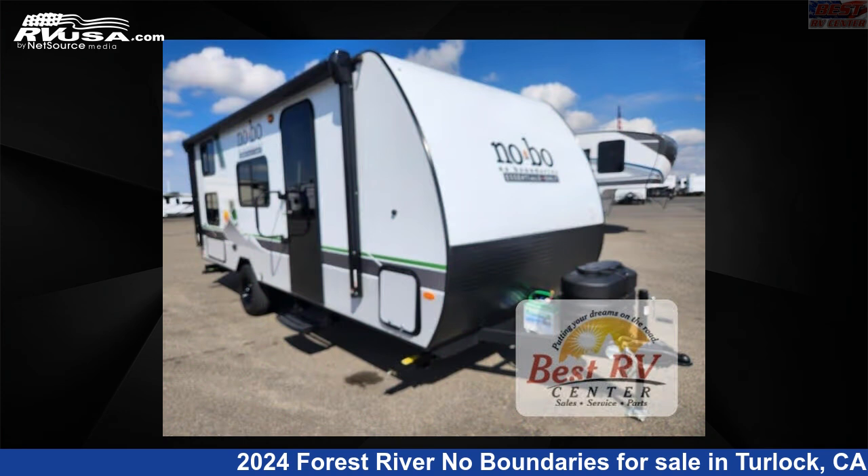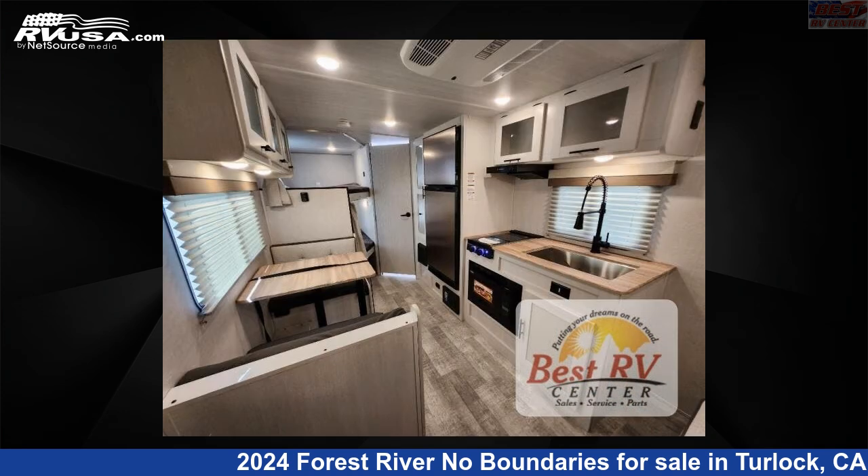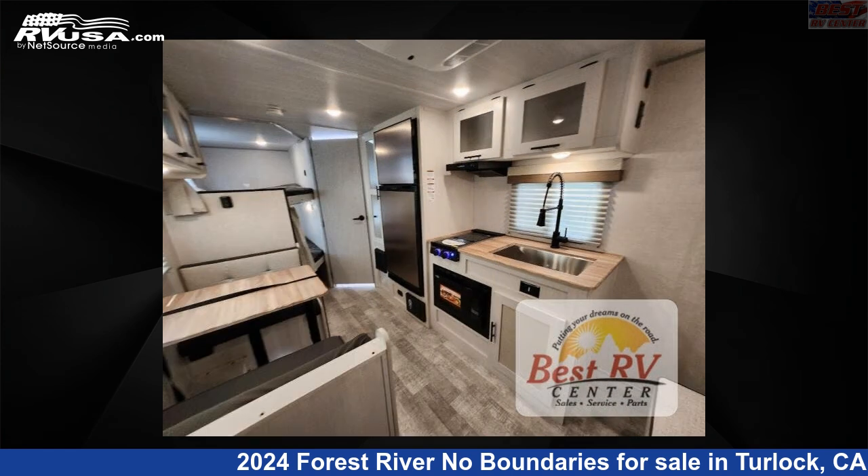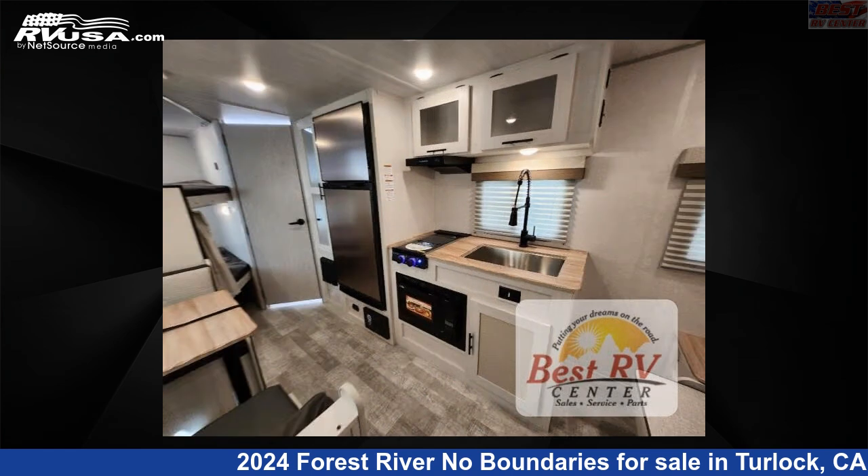This new Forest River is 23 feet 0 inches in length and features sleep 7 and 40 gallons fresh water capacity. The floor plan layout of this travel trailer features bunkhouse and Murphy bed.